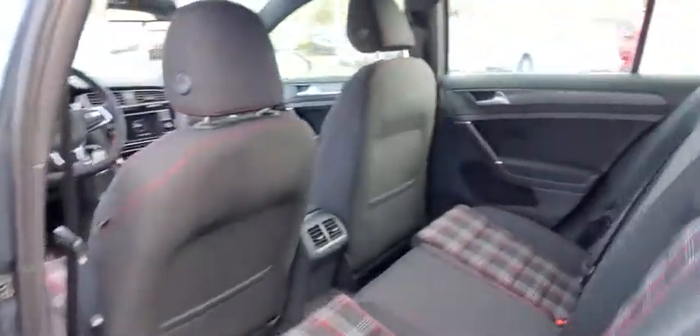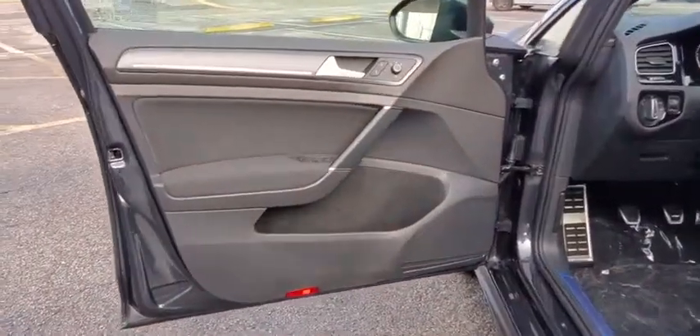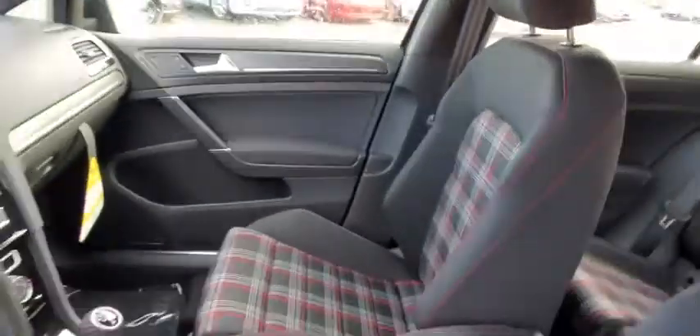Leather-wrapped steering wheel, driver airbag, adjustable steering wheel, power steering, aluminum wheels, four-wheel disc brakes, floor mats, cruise control, FWD, rear defrost, AM-FM stereo radio, bucket seats.